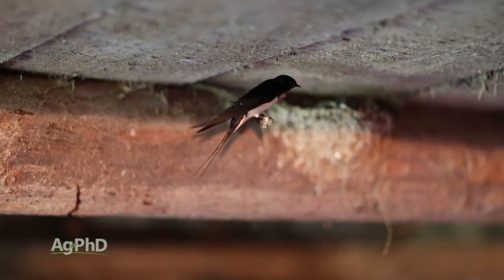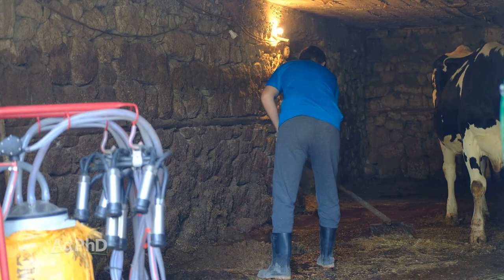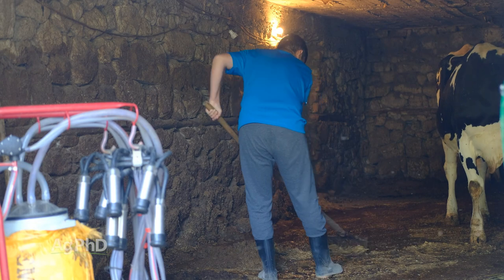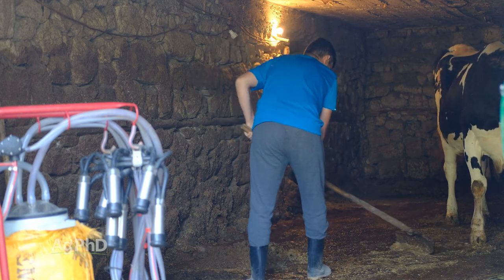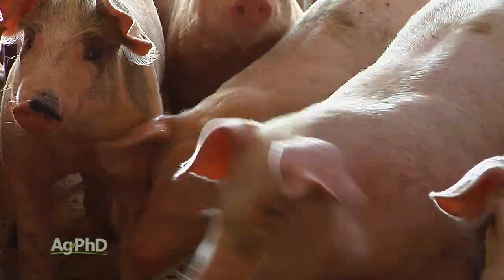But it was also a great place for birds to fly in, and spiders and all kinds of insects liked it too. So we constantly had to be sweeping things up, cleaning things up, trying our best to keep all these other animals out and the hogs doing well inside.